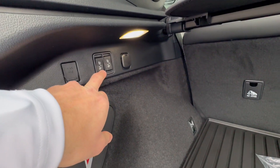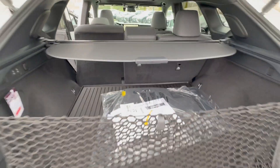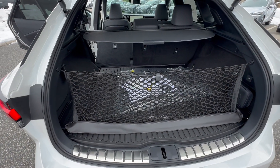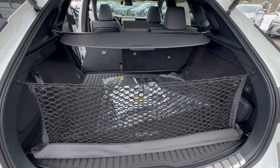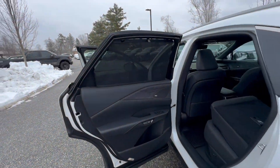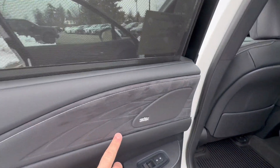In the back you have a 40/20/40 split folding rear seat, which is also power — just press the button and it goes down for you. Just under here is a spare wheel and tire; they are not run-flats, which I know will please a lot of people.